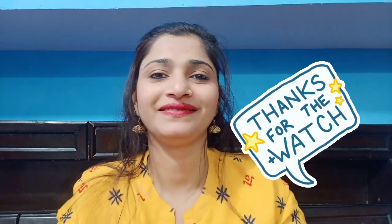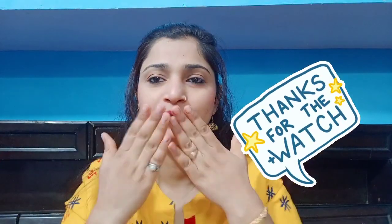Our skin gets fully hydrated and damaged skin gets repaired — it also boosts collagen. That was today's video. If you liked it, please like, share, and subscribe. See you in the next video, bye bye!